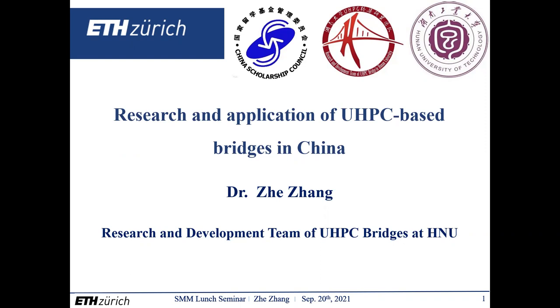Hello everyone, I'm Zhe Zhang. It's my great honor to be invited by Professor to communicate with you and share my research work regarding the research and application of UHPC-based structures in bridge engineering in China.